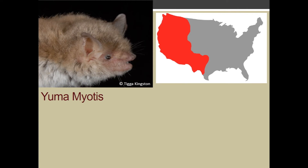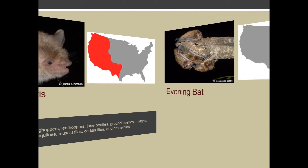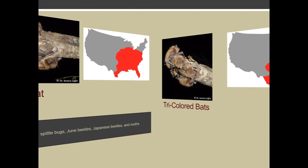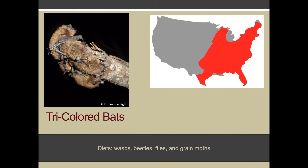The humus myotis, which is found in the Trans-Pecos and Rio Grande Valley, feeds on mosquitoes amongst other invertebrates. The evening bat in the eastern one-third of Texas feeds on moths and other invertebrates. The tricolored bat, which occupies the eastern one-half of Texas, has a diet that includes grain moths.